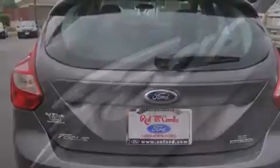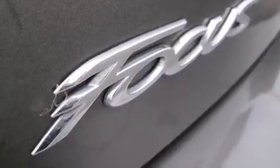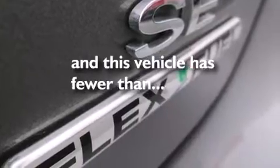12 volt power outlets, front multi-stage airbags, latch-ready child seat anchors, rear seat child proof door locks, air conditioning, and this vehicle has fewer than 30,000 miles on the odometer.